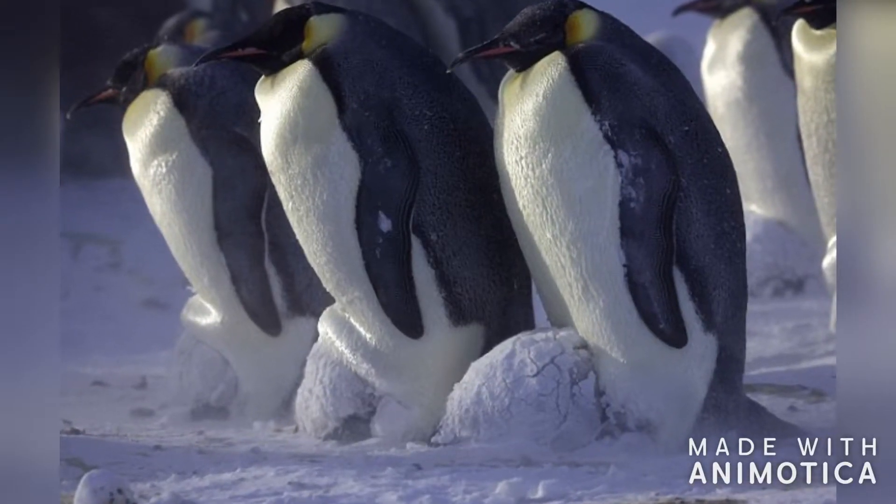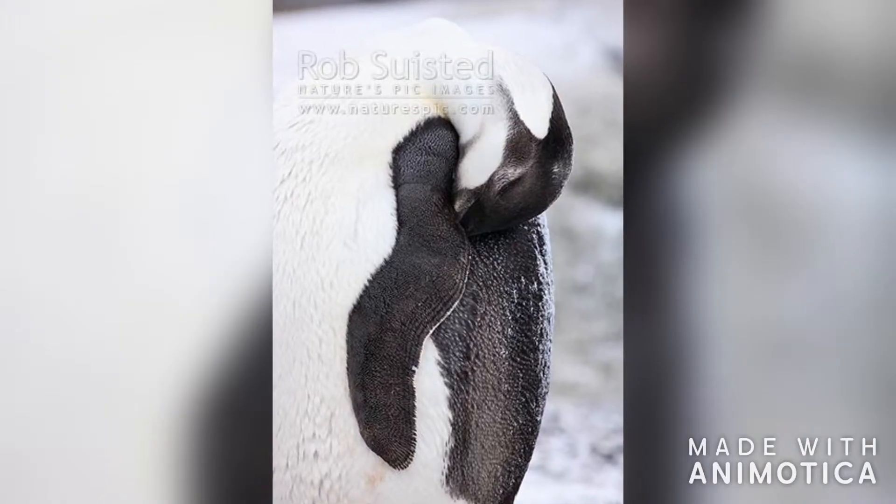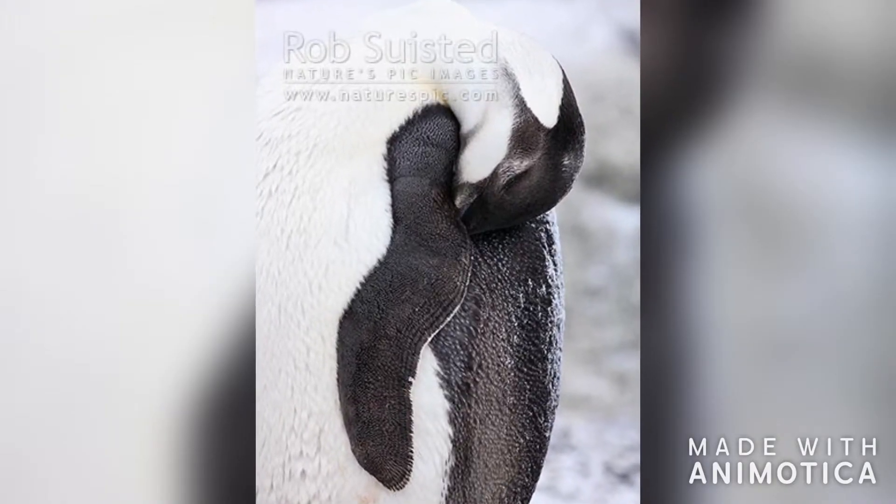They sleep for up to 24 hours, which they do while standing to keep most of their bodies off the frozen ground.